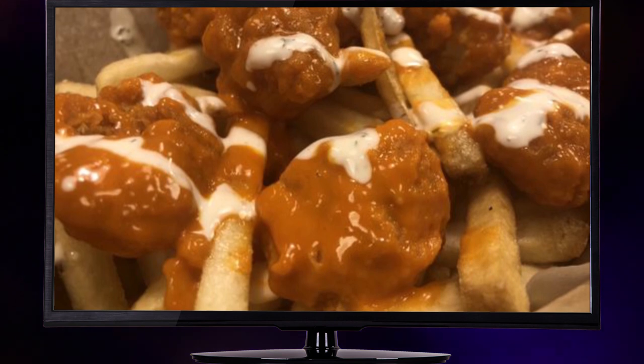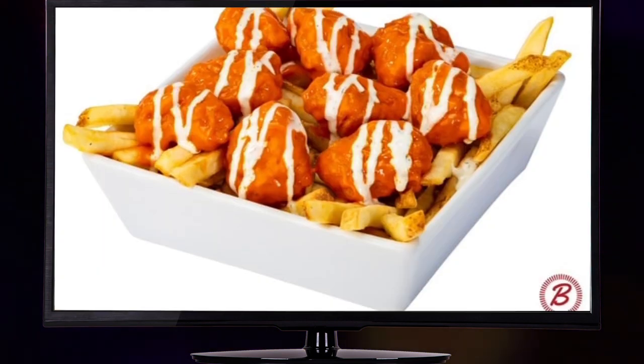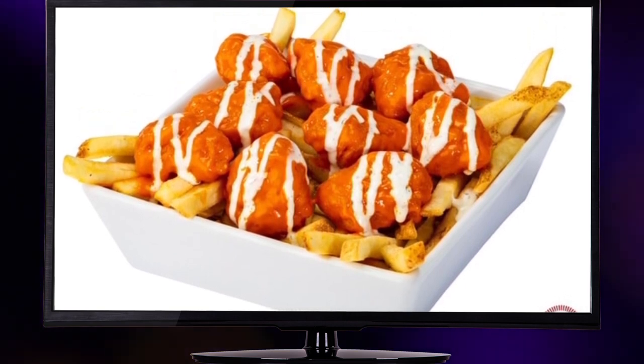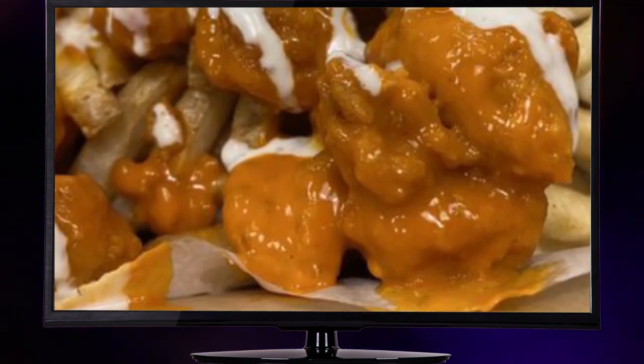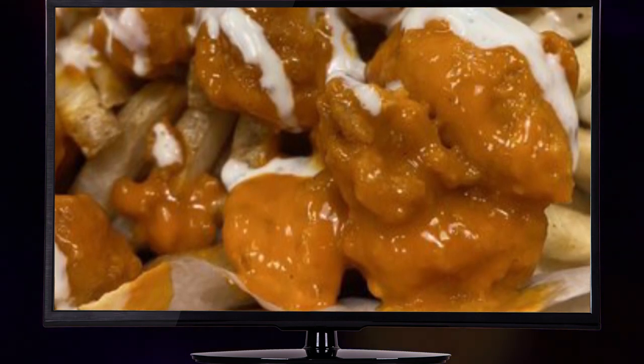This creation is tailor-made for those who love a spicy kick in their culinary adventures. Blake's Lottaburger also tapped into the current popularity of their beloved chicken tender boat, combining two fan favorites into one epic dish. It's a match made in flavor heaven.